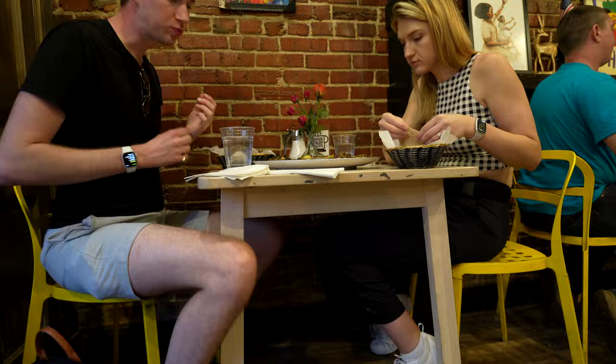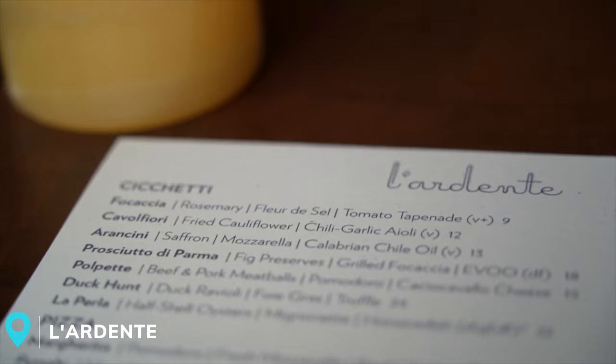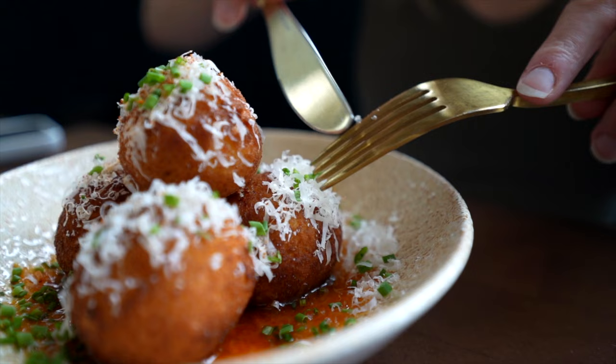The next stop on our food tour is an exciting upscale Italian restaurant in DC called L'Odante. We've heard they have some amazing Italian food. Here we have one of the most popular menu items — this is saffron arancini, which are essentially fried cheese balls but obviously the fancier version. They've incorporated saffron into these, with mozzarella on the inside. You can see they're soaked in chili oil with scallions on top.